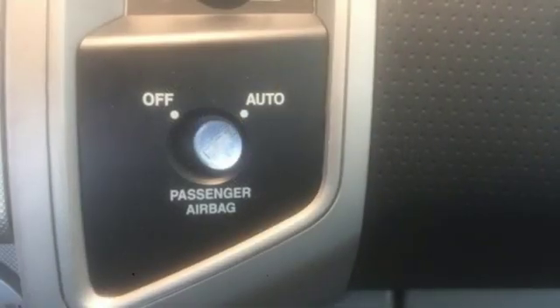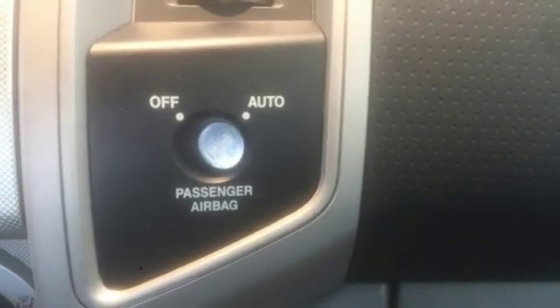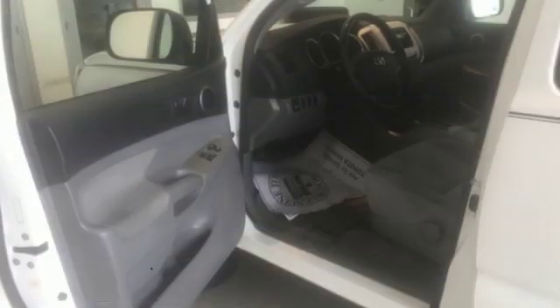with more room in every direction, the Tacoma has lost much of the claustrophobic feeling so typical of most compact trucks.